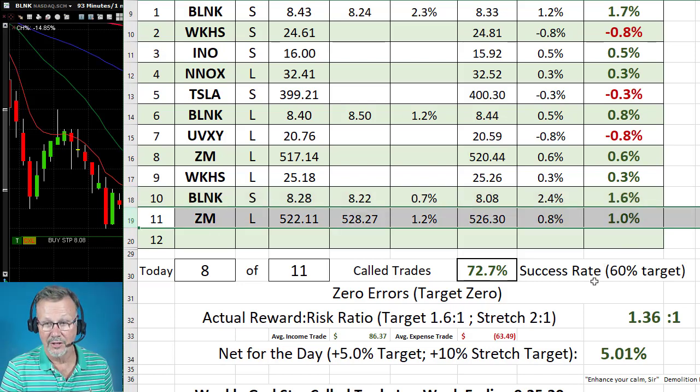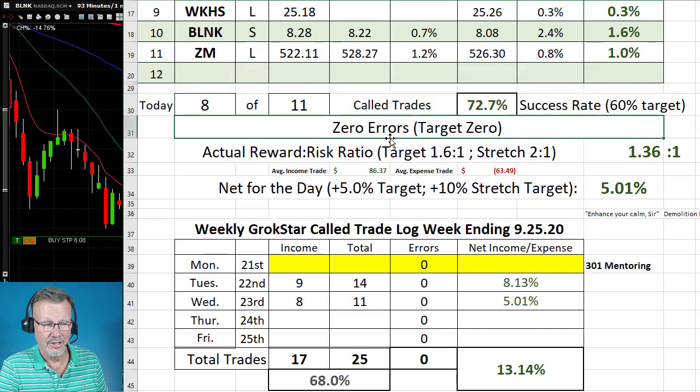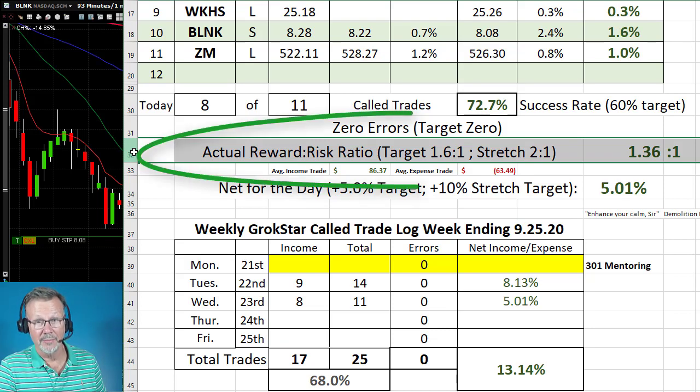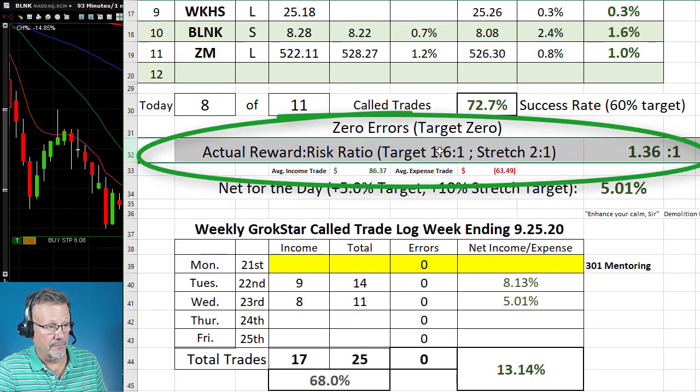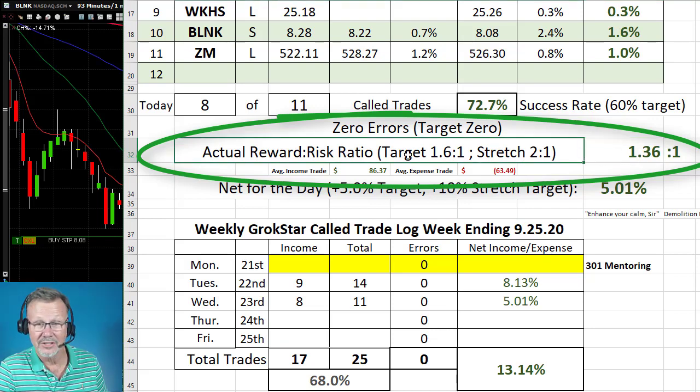I finished off the day with a one percent trade on Zoom. No big huge runners today, however we did have great statistics — we were 8 out of 11 for a 72 percent success rate; our target is just 60 percent. I had zero errors; I didn't make any errors while day trading today, I followed my rules exactly. Our actual reward-to-risk ratio was 1.36 to 1, which is below our minimum target of 1.6 to 1.